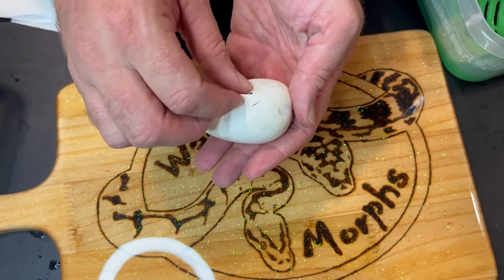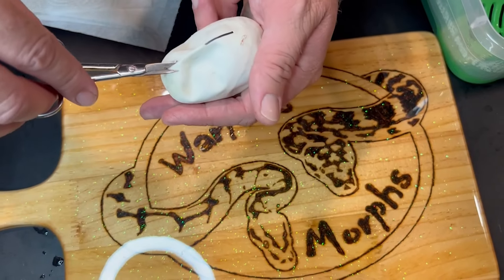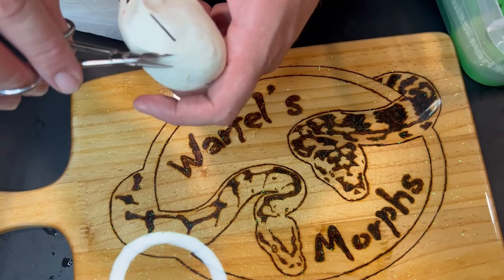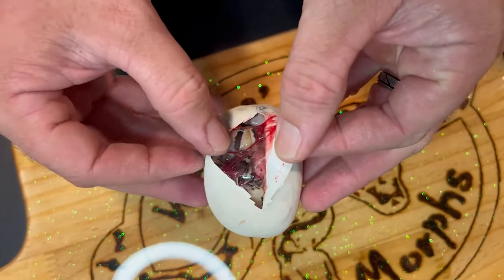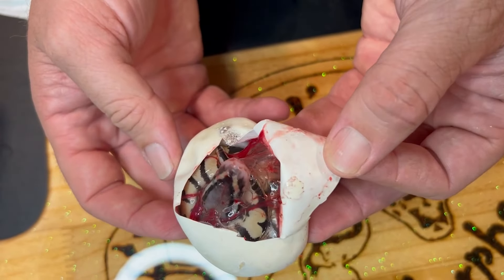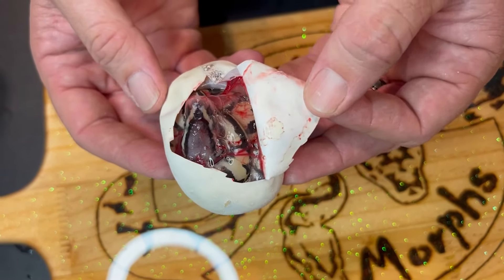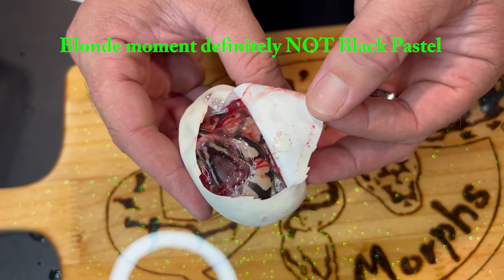I'm gonna go here with this one. This one pipped - I think that one just pipped actually. Let's see... that is pastel, I don't know - pastel black pastel maybe. Maybe just pastel. I'm not getting a leopard vibe from that. I guess pastel black pastel.